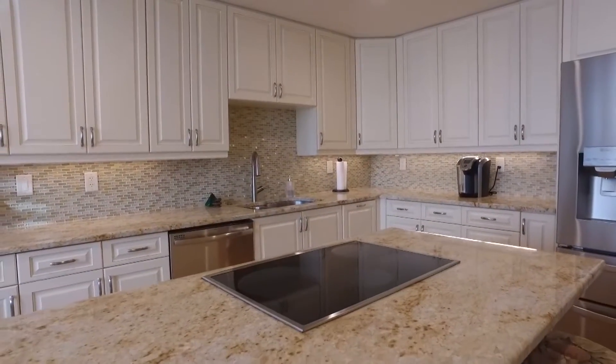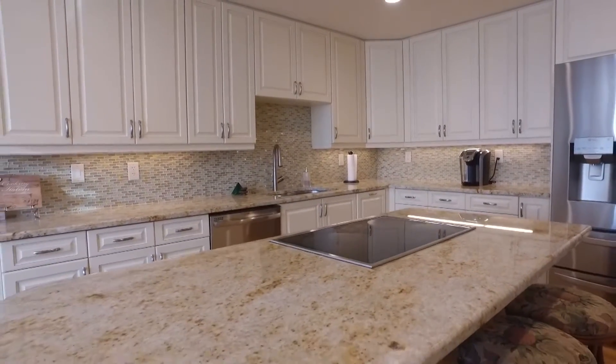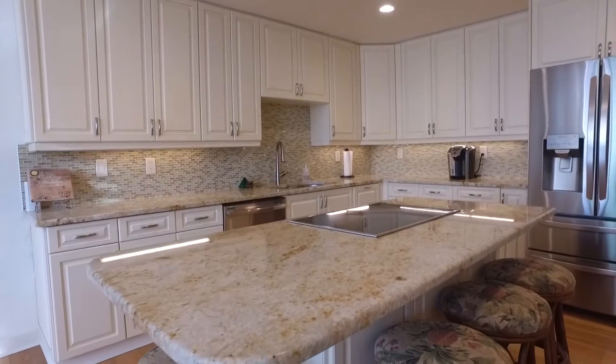The kitchen remodel includes granite countertops, glass tile backsplash, induction cooktop, and soft-close cabinets and drawers.